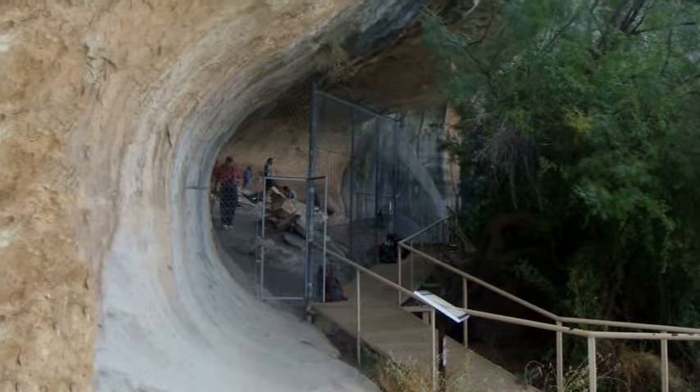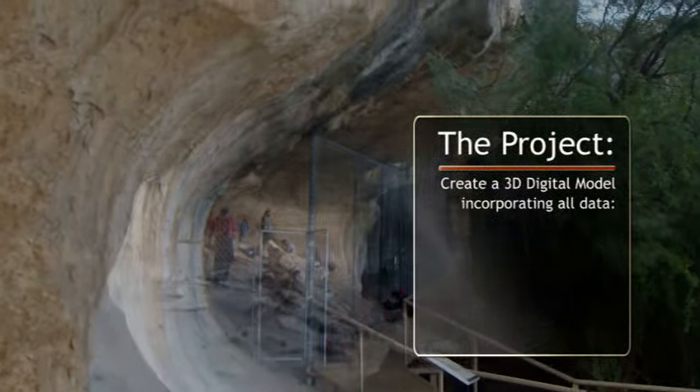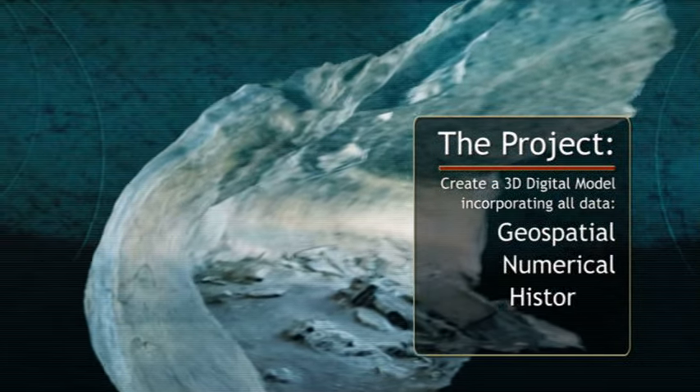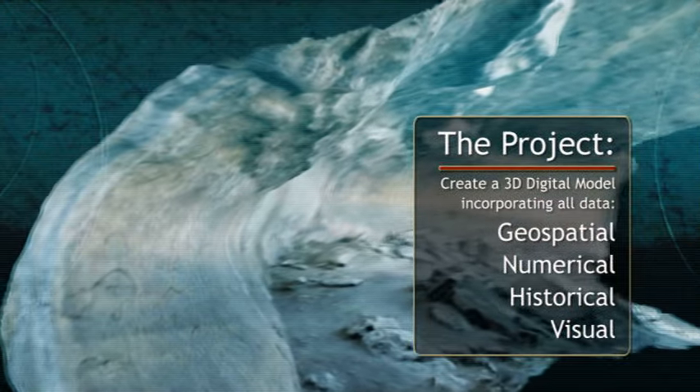The project, to create a three-dimensional digital model incorporating all relevant geospatial, numerical, historical and visual data, unfolded in phases.